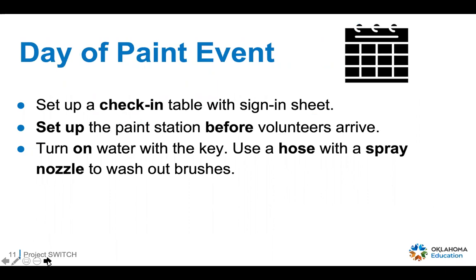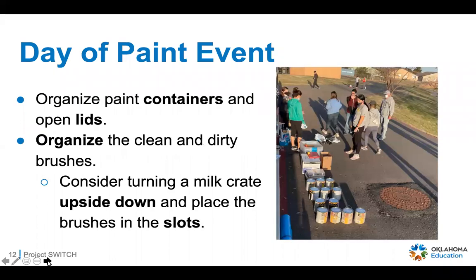The day of the event: set up a check-in table with your sign-in sheet, and grab some snacks and waters for your volunteers. Set up your paint station before volunteers arrive so everything is out and organized, and you can give a quick explanation of the event before everyone gets to work. Turn on the water with the key, and use a hose with a spray nozzle to wash out brushes as needed. Organize the paint containers, open the lids, stir up the paint, and keep clean and dirty brushes organized along with rags, paint liners, and trays.